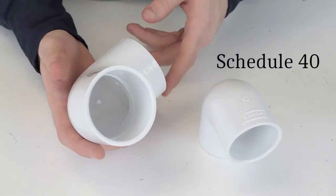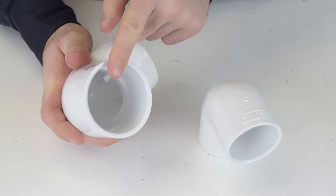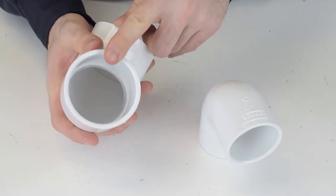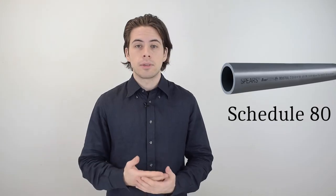Since schedule 40 PVC fittings have thinner walls, they're often used for residential and home applications because water pressure in residential areas does not normally exceed the maximum tolerance for schedule 40 fittings. On the other hand, agricultural and commercial applications operate at a much higher PSI, so they generally require schedule 80 PVC.